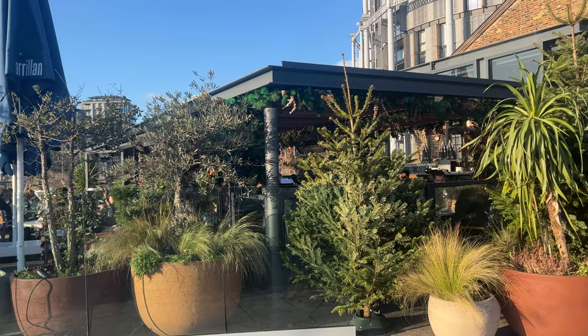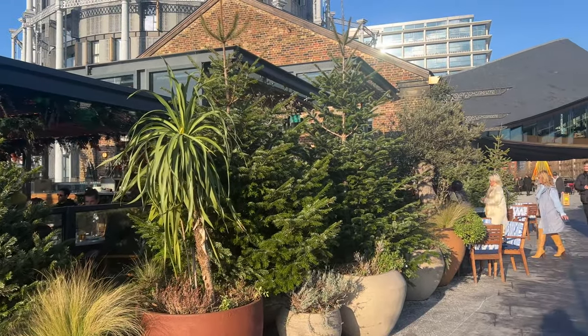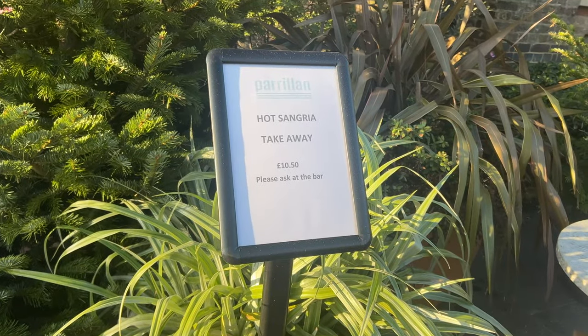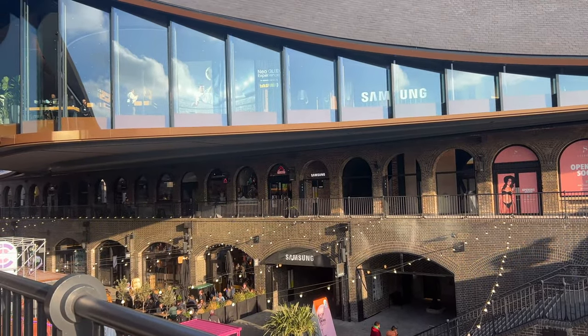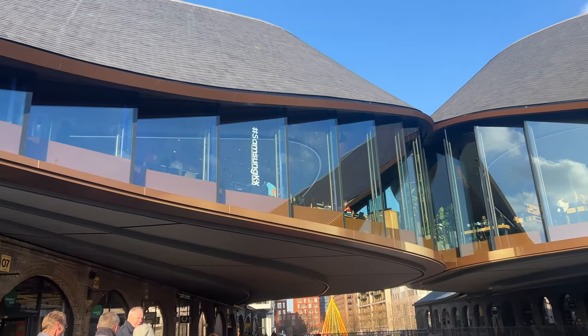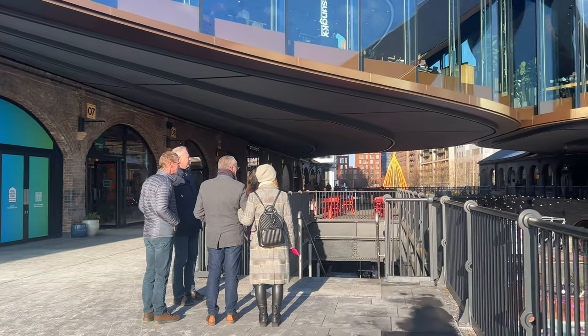There is some outdoor dining and, as I said, it's beautiful and sunny so it's not a bad day to sit outside. I also saw some signs saying they're serving hot sangria - and you can even get the hot sangria to take away, which is amazing! There is also this huge Samsung area - I guess it's kind of like a Samsung experience store or something. It crosses over the rest of the area and looks pretty cool; it seems quite busy as well.